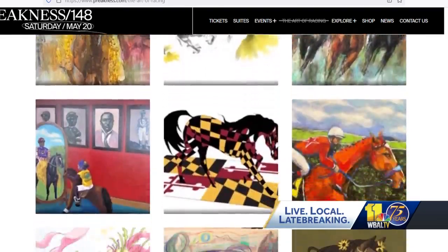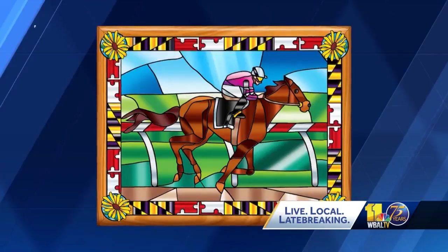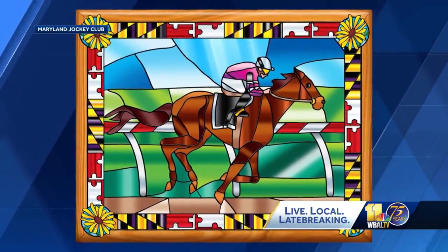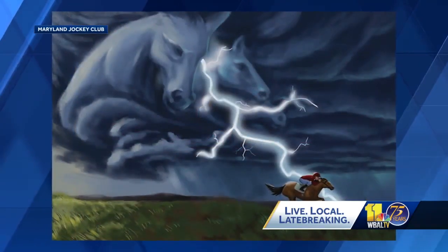They're bold, they're beautiful. We have submissions from across the country. We have artists as young as 10. The competition is sponsored by the Maryland Jockey Club in partnership with MICA, where students like Terrence Brady were encouraged to enter.